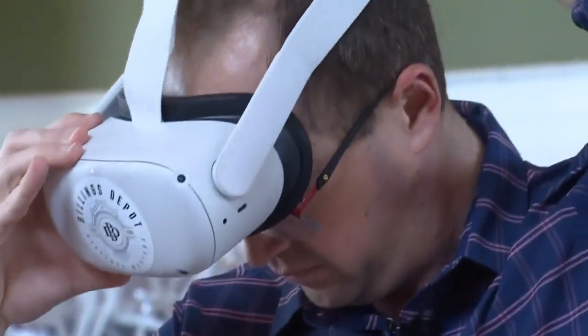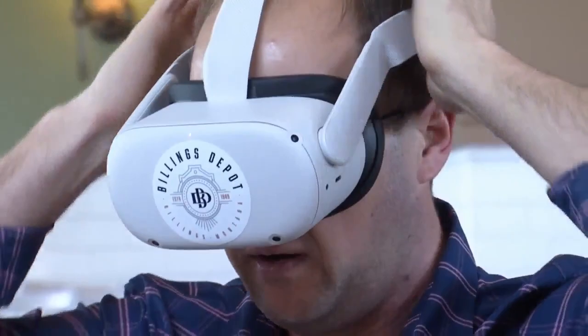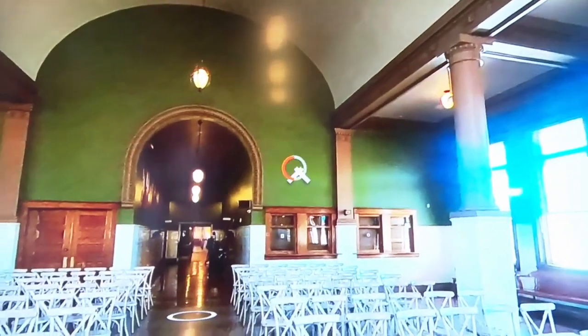Once I adjusted the Oculus goggles to fit my larger than average head, I found myself in the Depot passenger station with options to see what different events would look like. I can see all of these chairs set up for wedding receptions in here. I've been to several in here, so this looks very familiar.